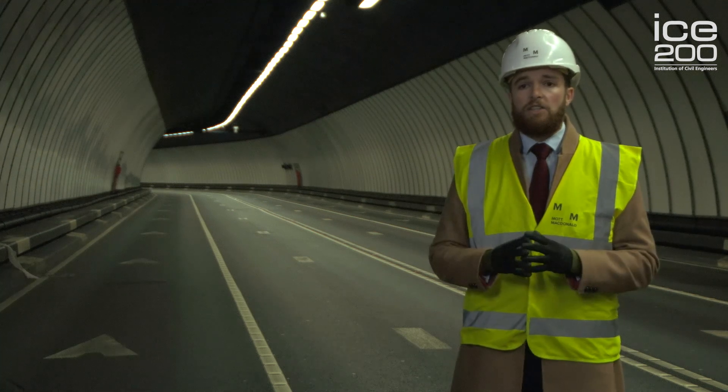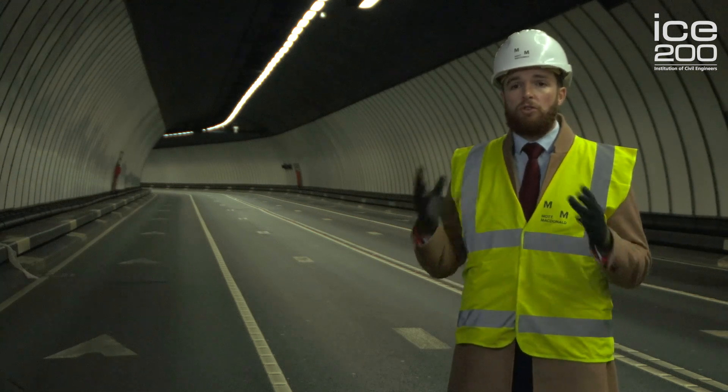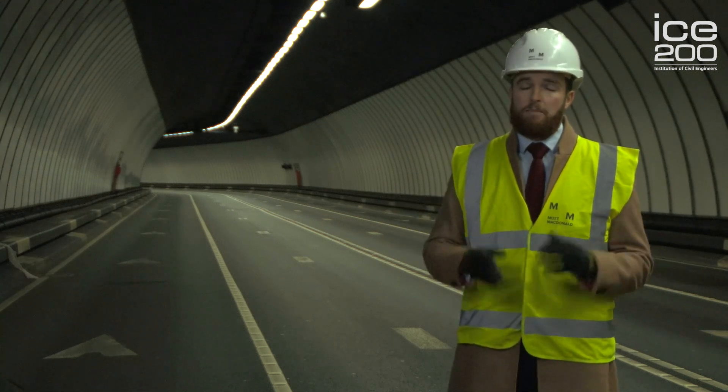For me, civil engineering is not just about the structures that we build — it's about the people we do it for. I consider civil engineering to be an art, and not only do we enhance the lives of the current generation, but we secure a good quality of living for future generations.